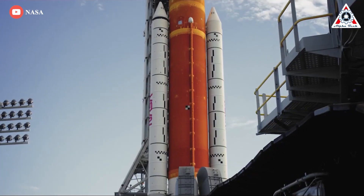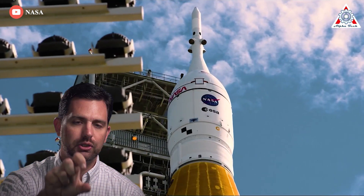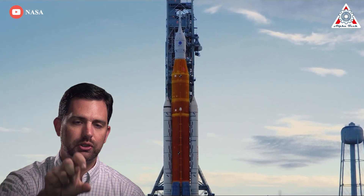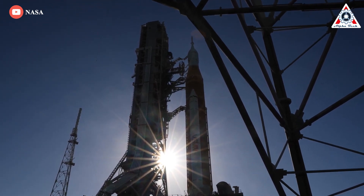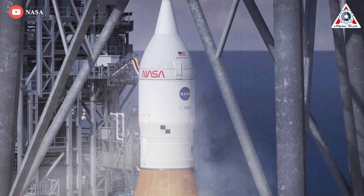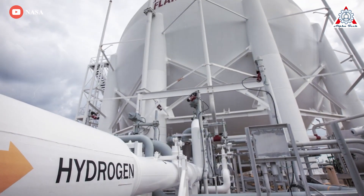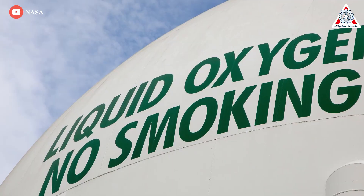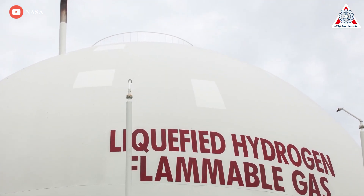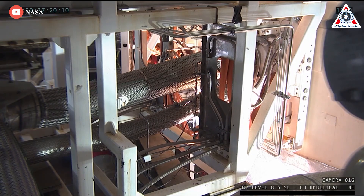'The unanimous recommendation from the team was that we were in a good position to proceed with the launch countdown,' added Jeremy Parsons, deputy manager of NASA's Exploration Ground Systems program at Kennedy Space Center. The launch team will begin pumping 750,000 gallons of super-cold liquid oxygen and hydrogen fuel into the rocket's tanks using revised, gentler techniques to control temperatures and minimize sharp pressure jumps to prevent leaks in critical seals. If any problems show up, engineers will have two hours to resolve them.